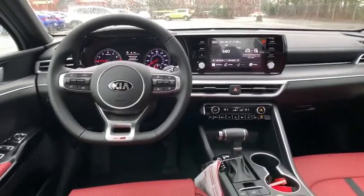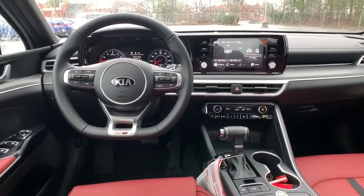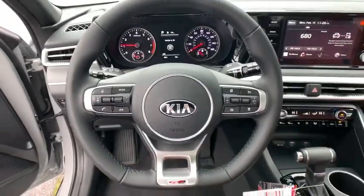Rear defrost, AM FM stereo radio, climate control, fog lamps, MP3 player, child safety locks, bucket seats.